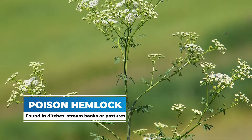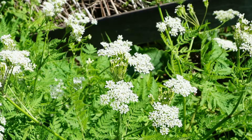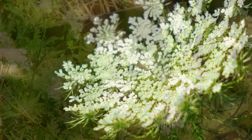Poison hemlock is a plant that you might find along ditches, stream banks, or pastures. It's a plant that we have not seen here yet in Dakota County, and we want to make sure that if it shows up, we want to eradicate it as quickly as possible.